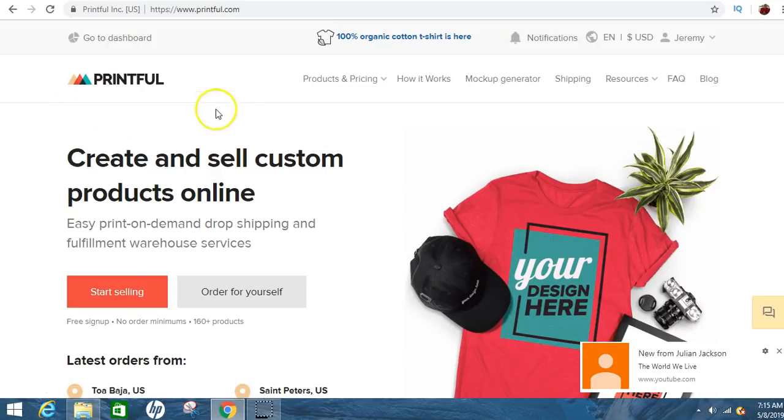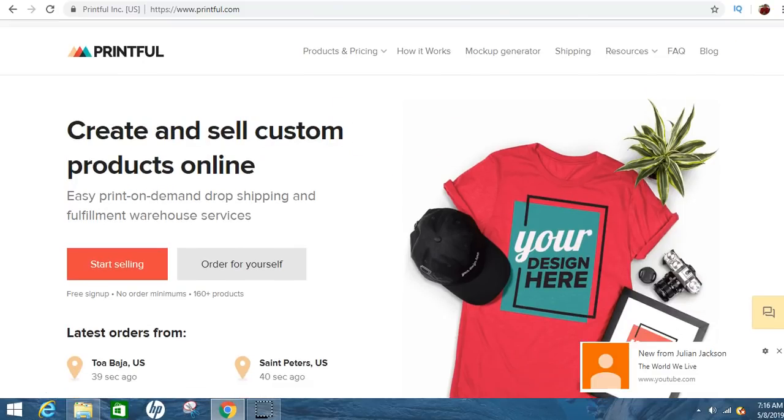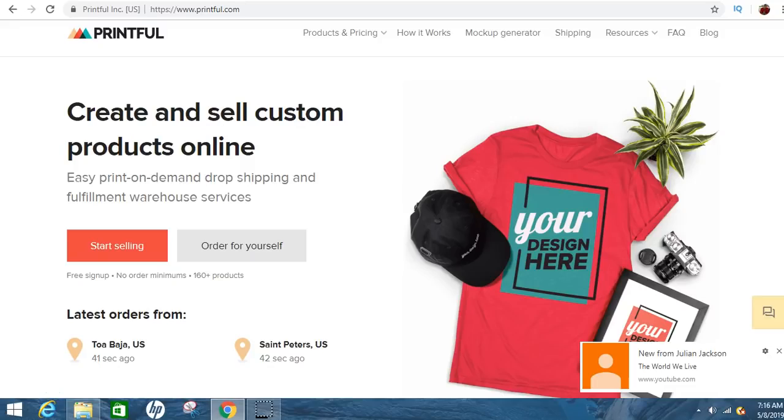And this is actually a website that I haven't talked about, so I'll go right into it. This website — Printful — of course, you can create your own stuff and you can sell it online. It's not free, but I'll show you exactly how to do that. Once you go here, you'll click 'Start Selling.'